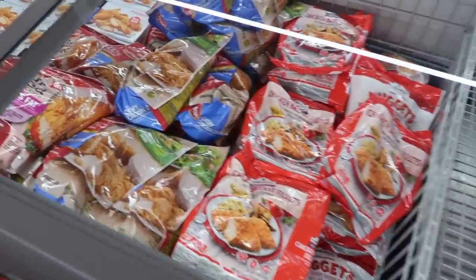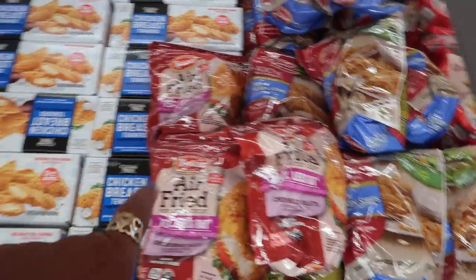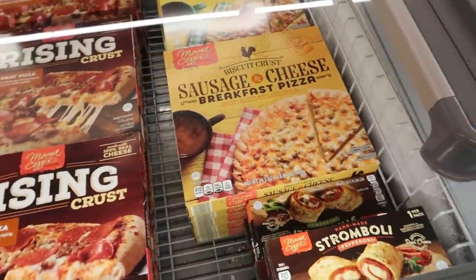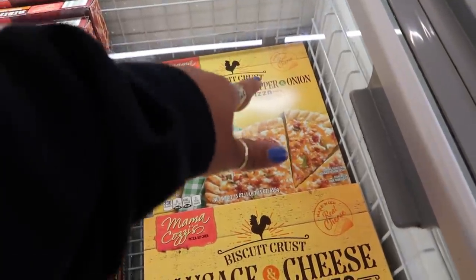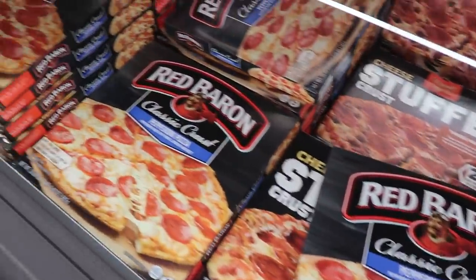On this side is just some chicken, bags of chicken that we've seen last time I came. The air fried — we tried the air fried and my son didn't like them. Sausage and cheese breakfast pizza, or you got uncured bacon, pepper, and onion breakfast pizza. Lots of pizza.